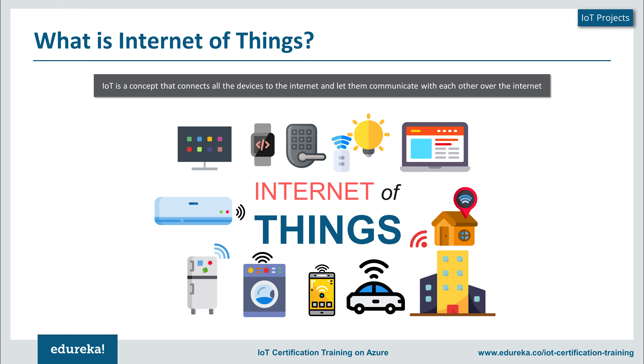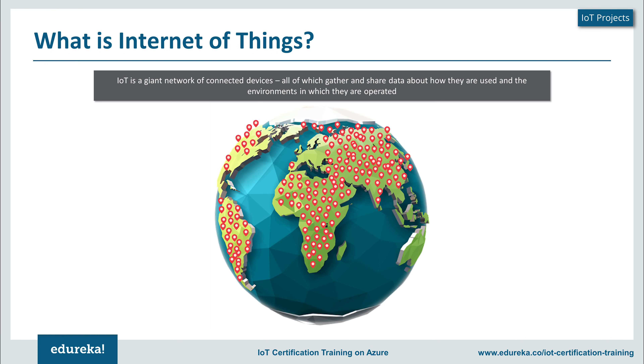These devices can be anything — it could be a TV, a mobile phone, a watch, even your car. Anything that can be connected to the internet can be considered as a device for Internet of Things. The intention of using the internet as a medium of communication is to help you achieve a wider and greater reach with respect to these devices. The end aim of Internet of Things is to help you create a smart world.